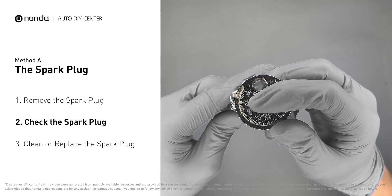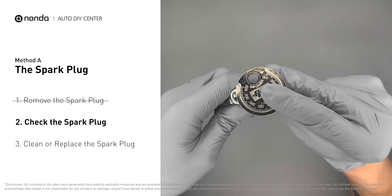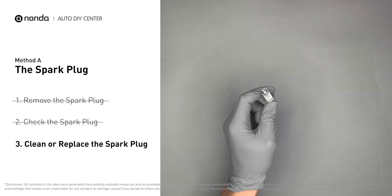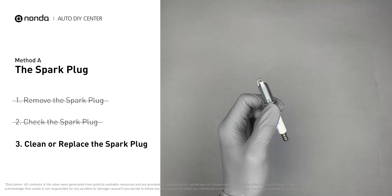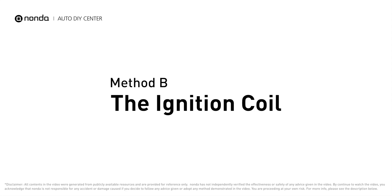If the spacing is a bit low, use the spark plug gapper to increase it back to the normal range. But if you see obvious damage on the spark plug, simply replace it with a new one.